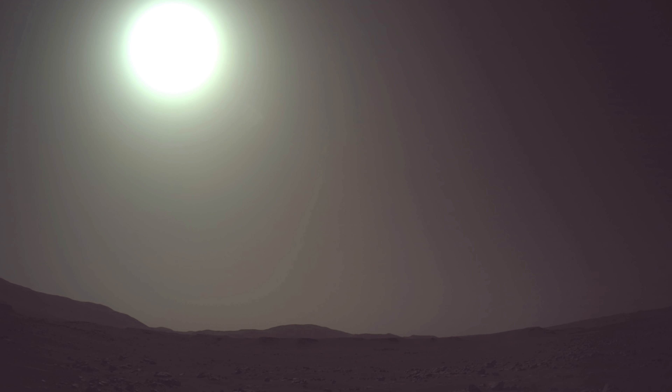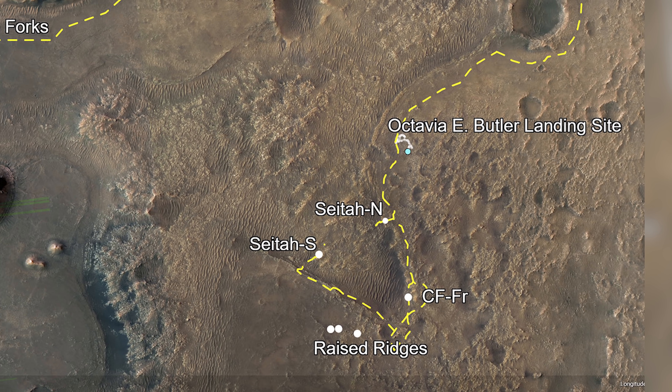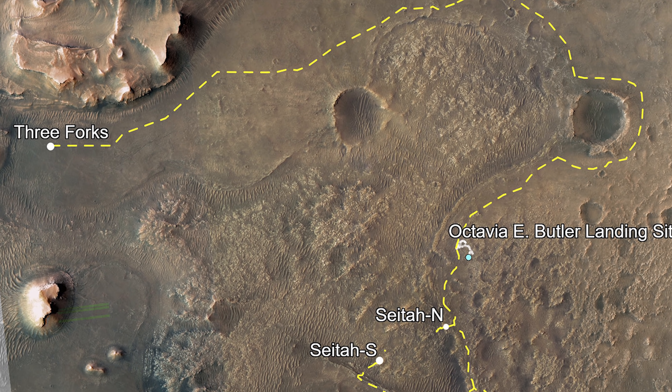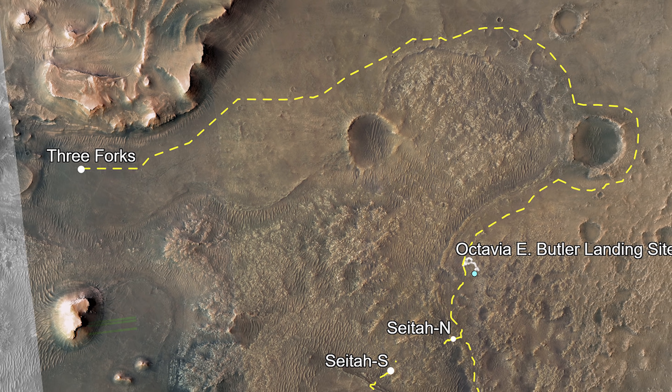The rover team plans out a more detailed route for Perseverance: first heading south to a site of interest called Seeta, before retracing back north, skipping around the edge of two craters, and heading to the most alluring site, nicknamed the Three Forks — the area where an ancient river spilled into an ancient lake.